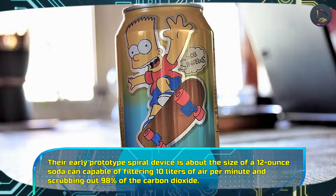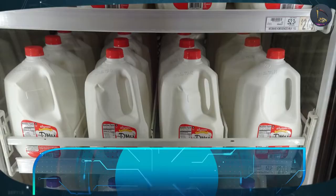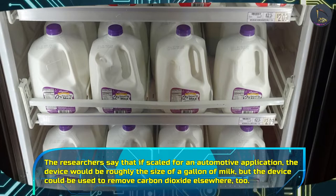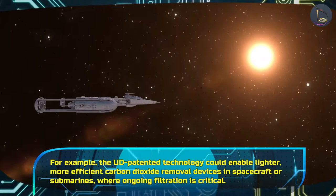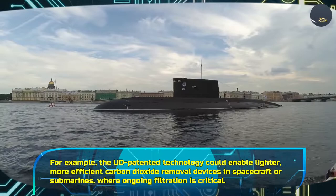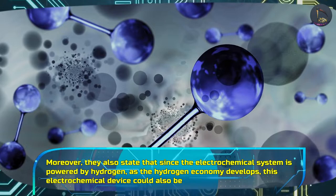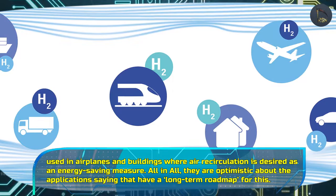Their early prototype spiral device is about the size of a 12-ounce soda can, capable of filtering 10 liters of air per minute and scrubbing out 98% of the carbon dioxide. The researchers say that if scaled for an automotive application, the device would be roughly the size of a gallon of milk. But the device could be used to remove carbon dioxide elsewhere too — the University of Delaware patented technology could enable lighter, more efficient carbon dioxide removal devices in spacecraft or submarines where ongoing filtration is critical. Moreover, since the electrochemical system is powered by hydrogen, as the hydrogen economy develops, this device could also be used in airplanes and buildings where air recirculation is desired as an energy-saving measure.